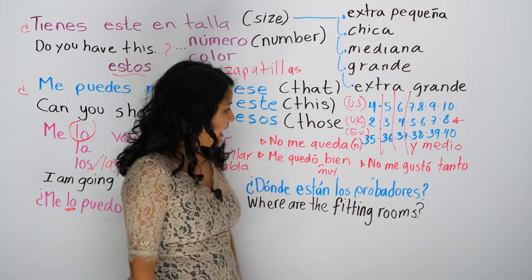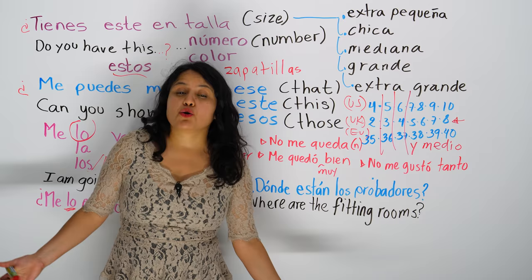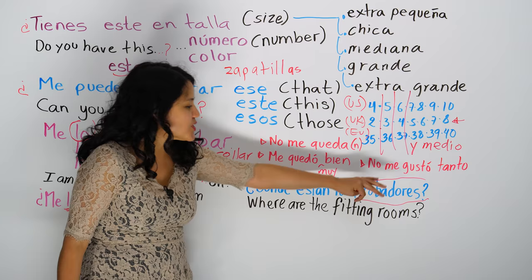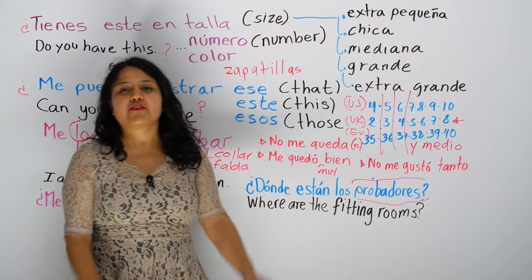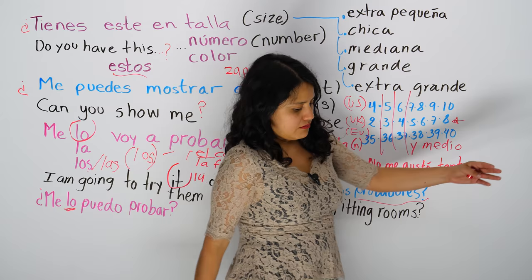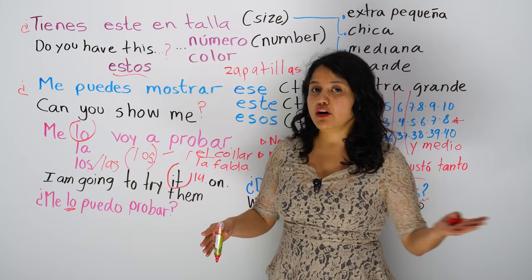Now, when you're going to try something on, you need to know where the fitting rooms are. So you can say, ¿dónde están los probadores? — where are the fitting rooms? Once you go to the fitting rooms and put on whatever you're trying on, lo que sea que te estés probando, you're going to leave — vas a salir de los probadores.